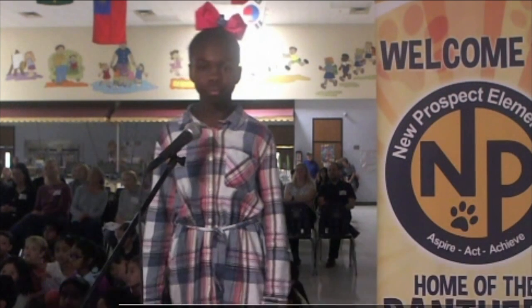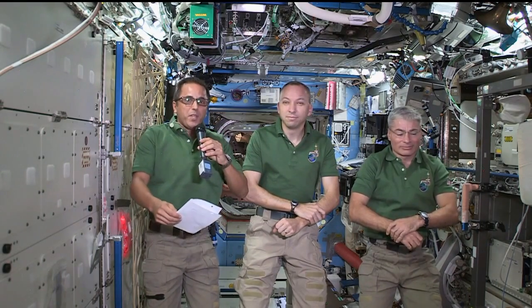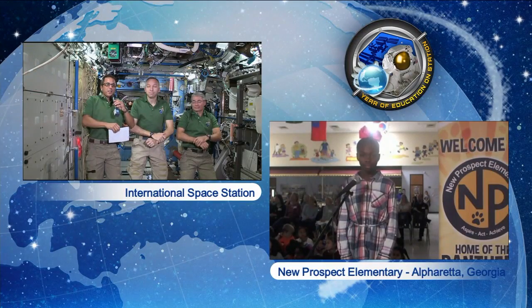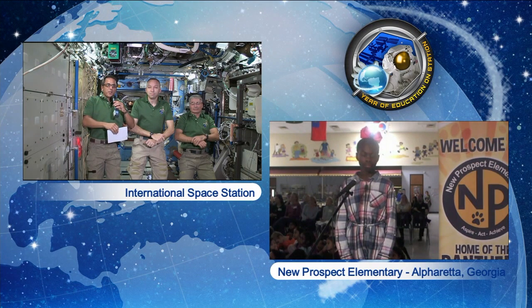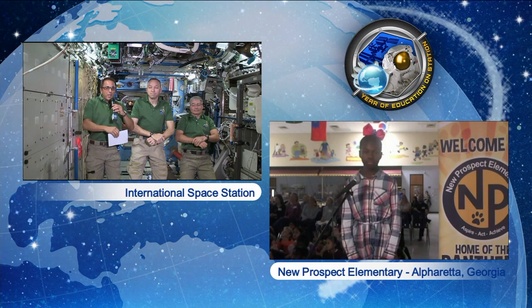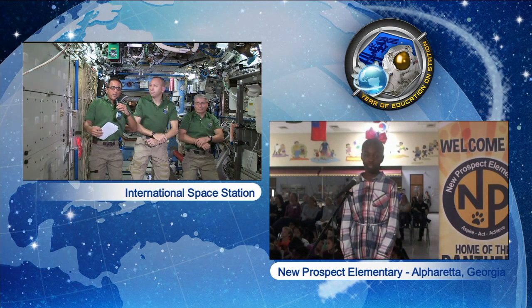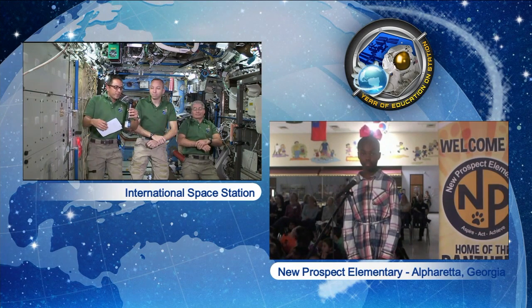When did you know you wanted to be an astronaut? Did someone inspire you? I was probably about your age when I started thinking about being an astronaut. We used to watch films of the astronauts that walked on the moon, and I thought that was pretty cool. I liked to read a lot — books about people going to different planets and traveling in space. It wasn't until I was older and was a school teacher that I saw NASA wanted to hire astronauts, so I applied and got lucky. My biggest inspiration was probably my grandfather, who never had a chance to go to college but was very interested in science. He showed me those films and brought those dreams to my mind.